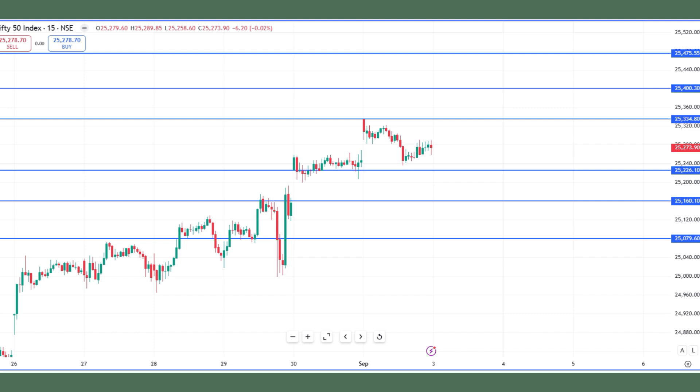If 25,226 fails, the market will correct to 25,160 and 25,080. So that's my trading plan for the day. I would be trading probably in the 25,400 call option and 25,200 put option if needed. That would be my trading strategy for today. Wish you all good luck with today's trading. Thank you very much. Don't forget to like, subscribe, and share.